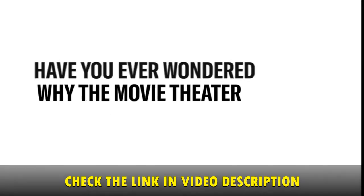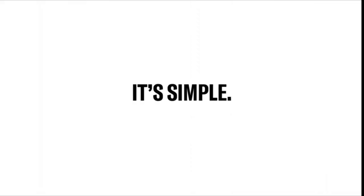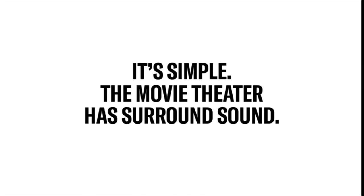Have you ever wondered why the movie theater sounds better than your TV? It's simple. The movie theater has surround sound. If you're new to surround sound and interested in creating an immersive experience at home, here's where to start.